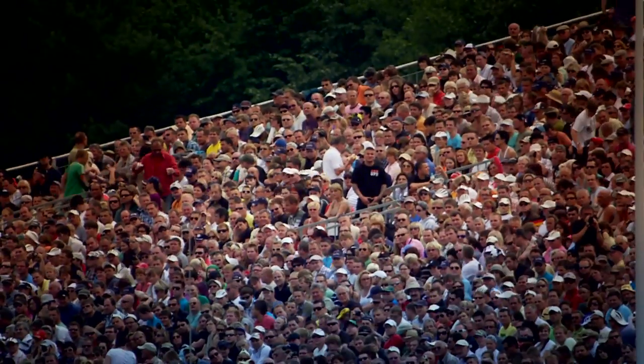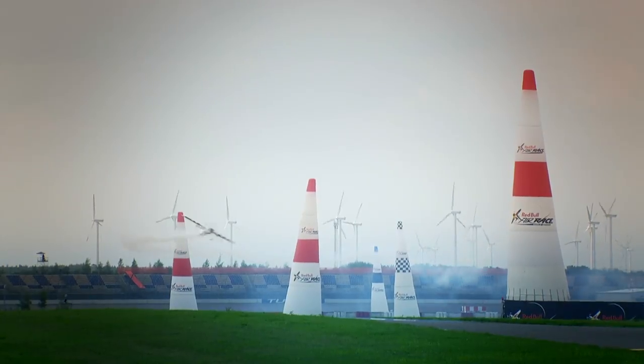Flying at the limit also has a technical challenge. Air race expert Steve Jones discloses the secret of the EFIS system. One of the most important systems fitted to all of these race aircraft is the Electronic Flight Instrumentation System, the EFIS. Let's go and have a look at the one fitted to Nicholas Ivanov's Edge 540.